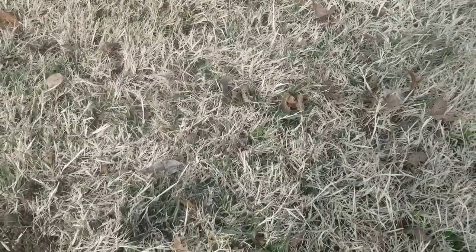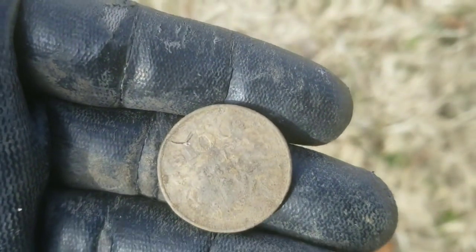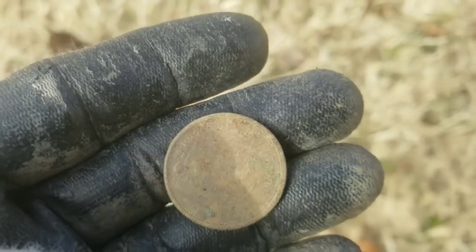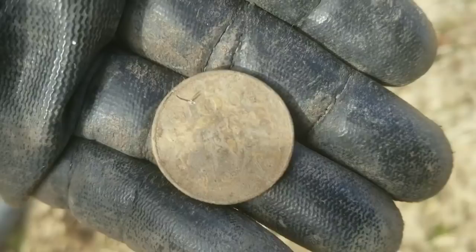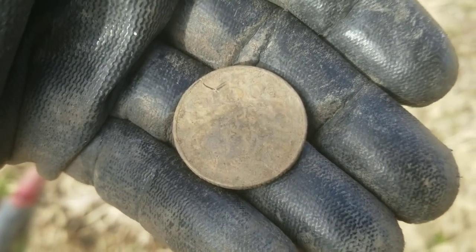What's up YouTube, back with another video. Haven't really found too much anything, but I did find this coin here — looks like some type of foreign coin. No real detail, it's just dirty. We'll clean it up and see what it is. Alright guys, see you on the next good target.